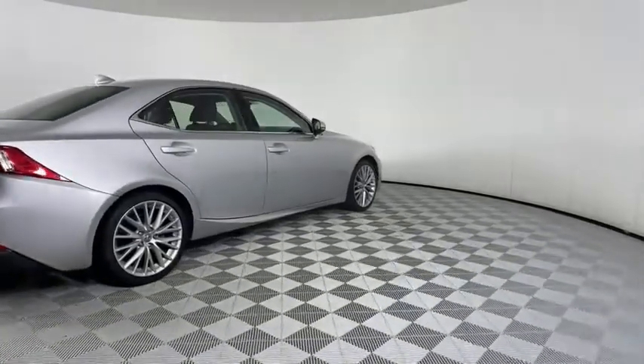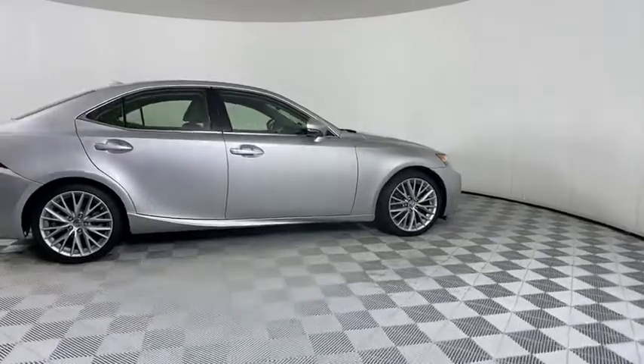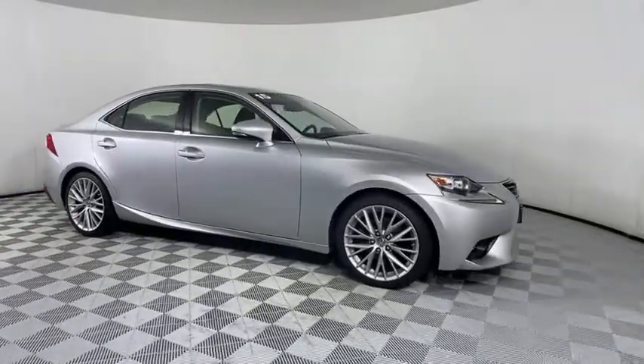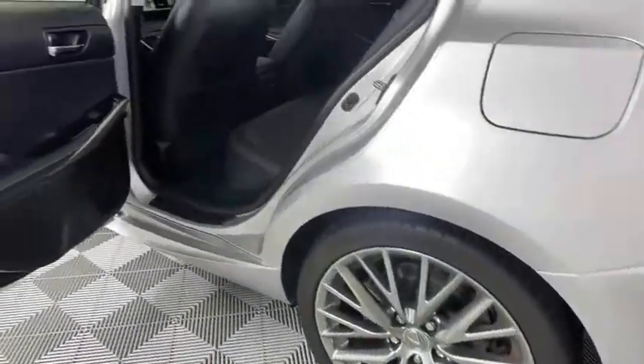Power passenger seat, anti-lock braking system, all-wheel drive, stability control, steering wheel audio controls, Bluetooth, leather-wrapped steering wheel, power steering, adjustable steering wheel.